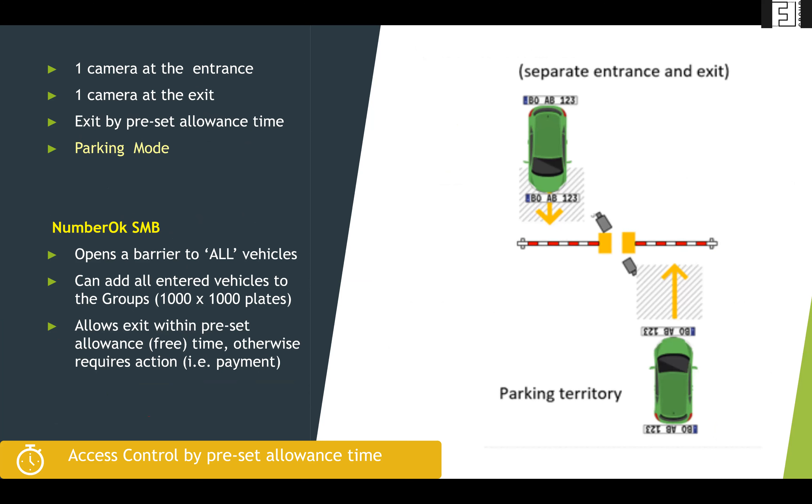This is more customary in shopping malls where any vehicle pulling up is allowed in, takes a ticket, and gets a preset time allowance — usually two hours free, otherwise requiring payment. Note that Number OK SMB does not connect to a payment system. Up to one million plates can be recognized by the system across a thousand groups — such as delivery vehicles, different types of customers, and residents — each group holding up to a thousand plates.